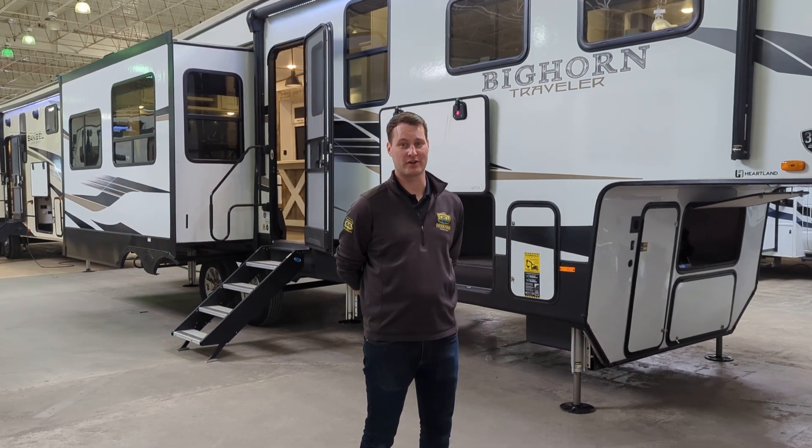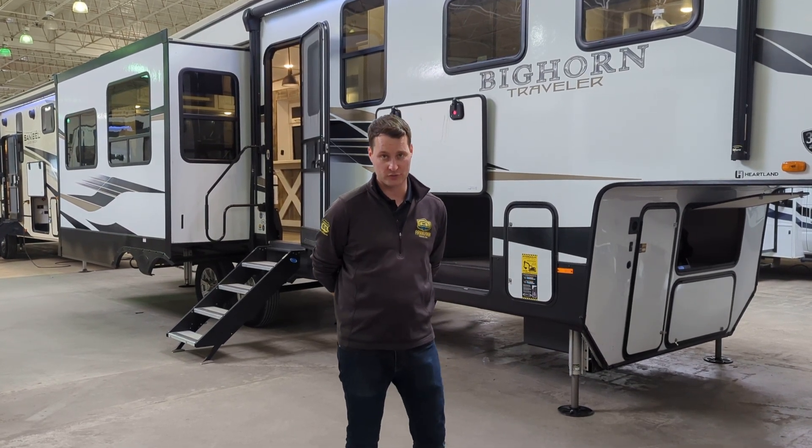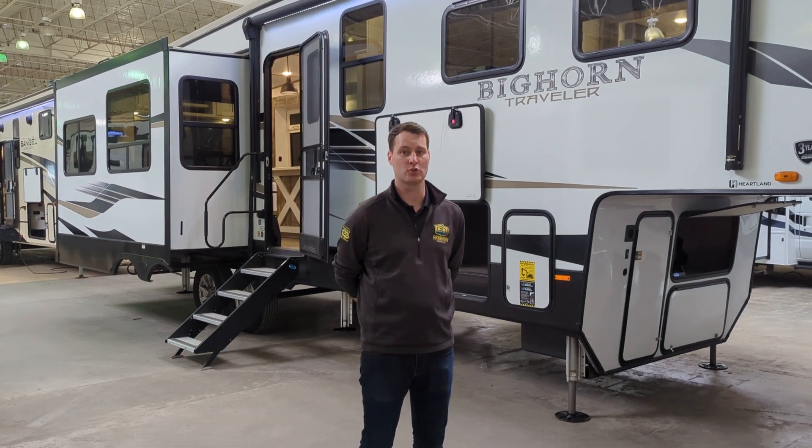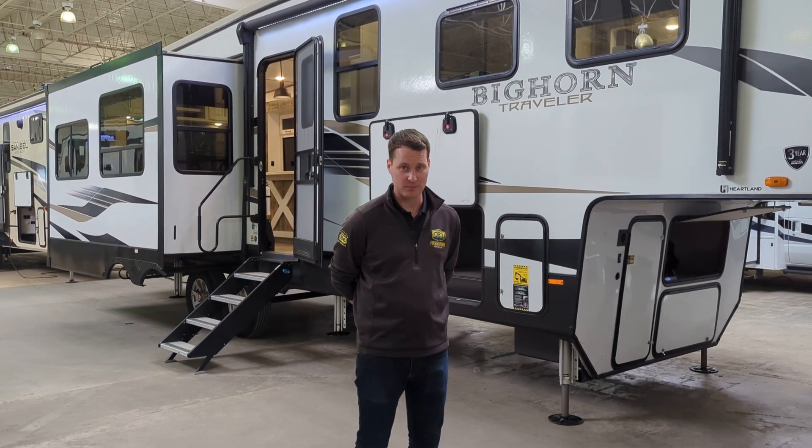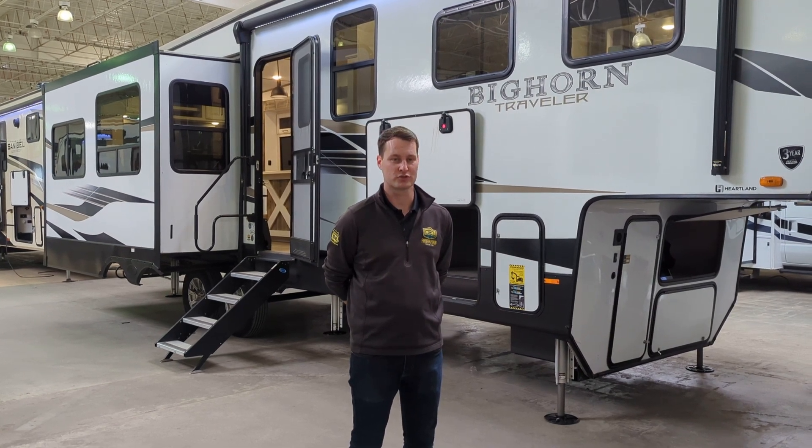Hey guys, this is David here with Arcan RV. I just wanted to do a walkthrough with you today of our 2022 Bighorn Traveller 32RS — hit some of the key points and give you guys a little bit of footage to peruse through.